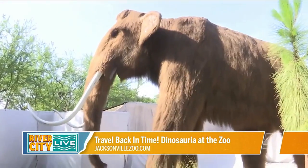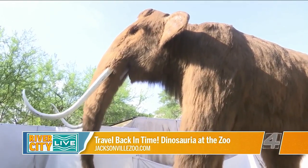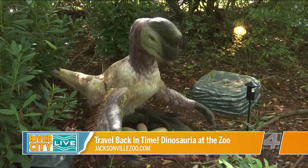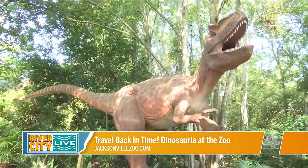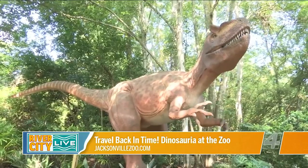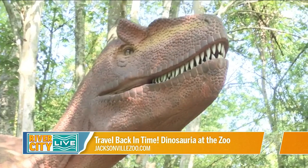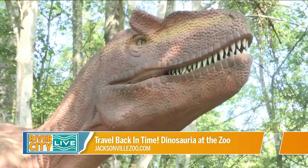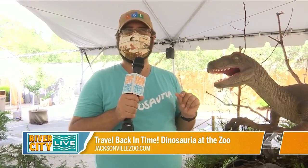One of the highlights is the movement of the dinosaurs — it's incredibly lifelike. As you walk through what feels like a jungle trail, the dinosaurs move as you come around. You get a sense of the sounds and movements, and you can really see how they interact with the trees, swaying back and forth with the leaves and bamboo. It is a really invigorating experience.